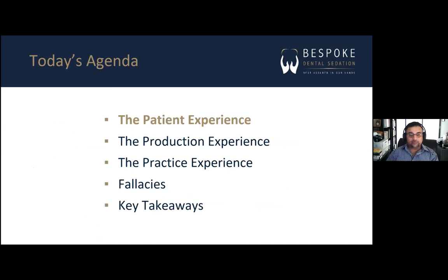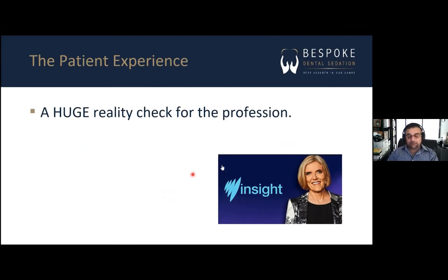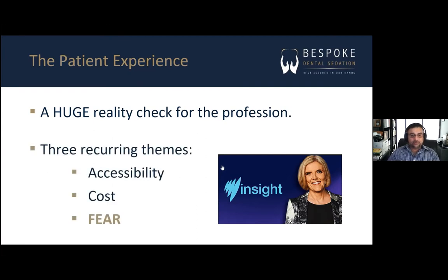Let's talk about the first thing: what's in it for the patient. There's a program on SBS — a weekly current affairs program where they go into a topic in detail, with industry leaders and experts as a panel and a live audience. They did one on dentistry a few months ago, and the bottom line is it was a huge reality check for the profession. There were three recurring themes: accessibility, cost, and fear. Interestingly, fear occupied more than half the show — and that's what I'd like to focus on today.